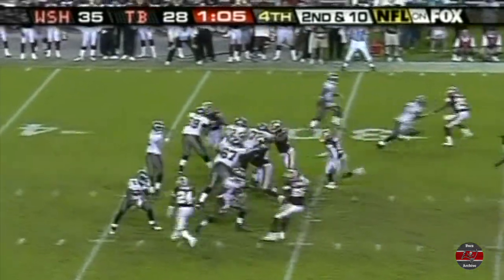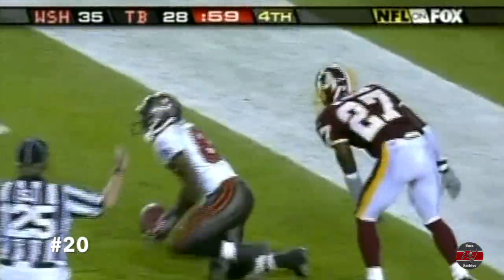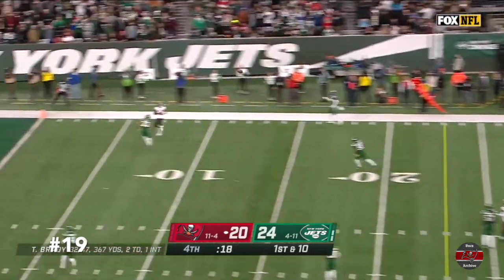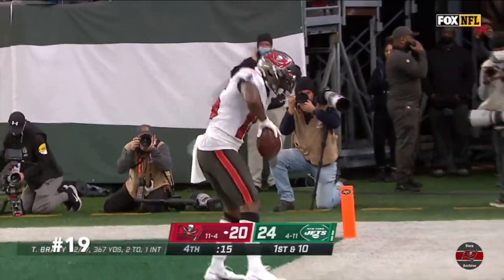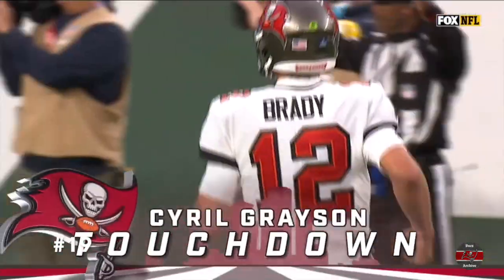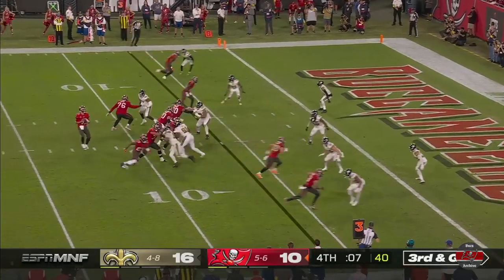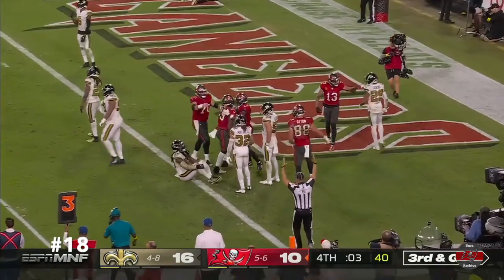The Bucs with a second and ten, no timeouts left, trying to go down and tie it. This is Edel Shepard. Touchdown. Catch made to the end zone. Cyril Grayson. Touchdown, Tampa Bay. It's third down. Underneath. And touchdown, Rashad White.